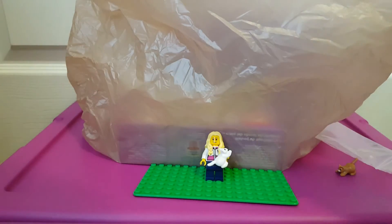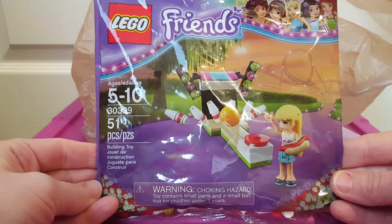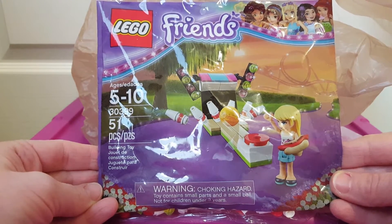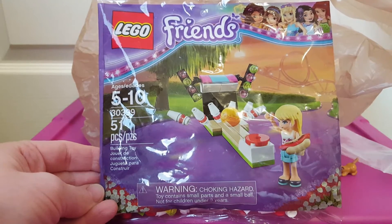Also at Bricks Cascade, someone was selling this little Friends polybag for just $4, so I went ahead and grabbed that. I couldn't remember if I got it or not — I might have this one. I really need to check my polybag collection and see. It's like the little Friends bowling alley, and she comes with a hot dog with a bun, so it's awesome.